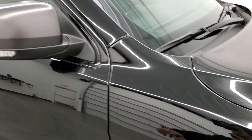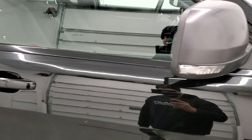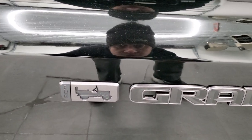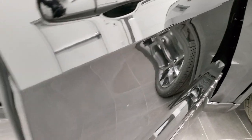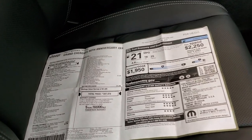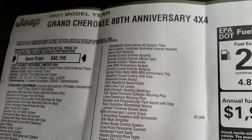You also get the Granite Crystal mirror backs on there as well. You also get the 80th anniversary Jeep logo and Granite Crystal Grand Cherokee lettering. So we're going to take a look at the original window sticker here. I'm not going to go through everything — it got lengthy on my last video — so we're just going to go over the main stuff.